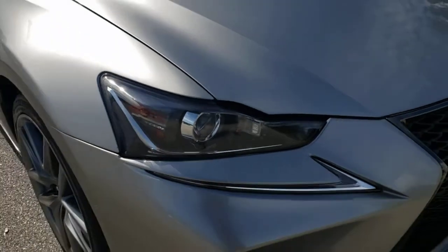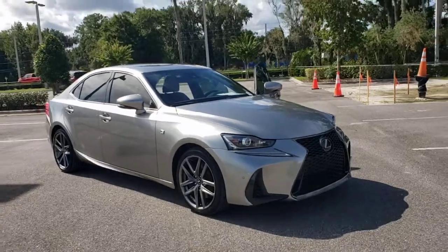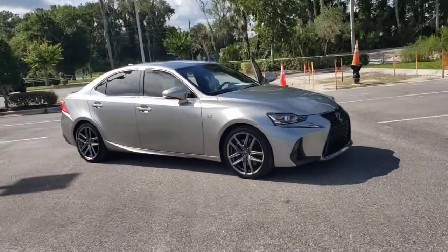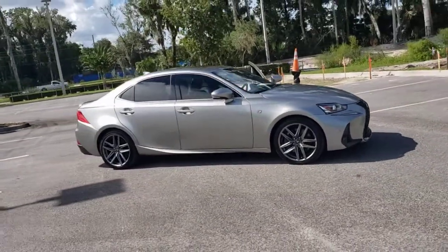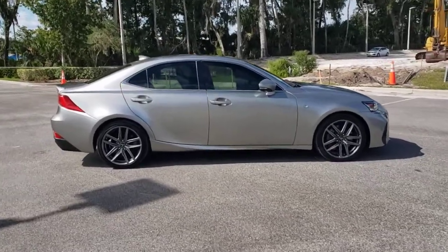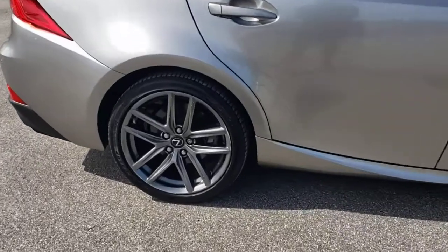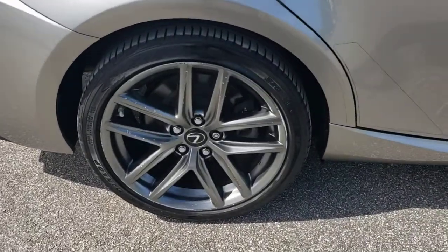Get a feel for the 2018 Lexus IS. With less than 50,000 miles on the odometer, this vehicle provides excellent value. Here's a feature-rich IS, the compact luxury sedan with a penchant for safety. Its suite of driver assist tech has your back, so you can relax and enjoy its velvety smooth ride.